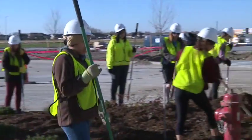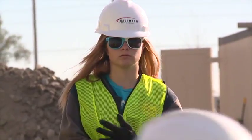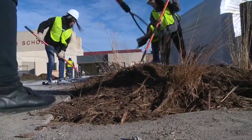Students participated in the landscaping, planted flowers, and spread mulch Monday afternoon and Tuesday morning as part of a class taught by Kim Eck.